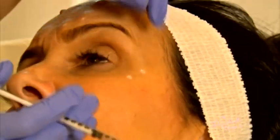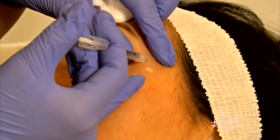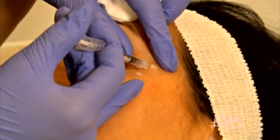The third area is our crow's feet. We'll get our client just to smile, and we can see all the lines here. Down around the orbicularis muscle, we'll inject some units of Botox, which will help relax that muscle, so when we smile we don't have any lines around there.